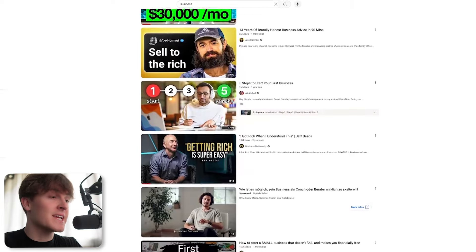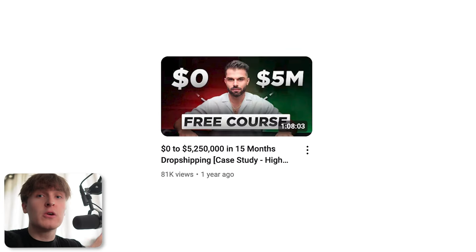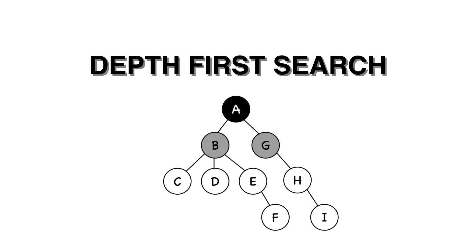Imagine you could see all of the videos that are going viral and all of the YouTube channels that are blowing up — but most importantly, exactly where your target audience is, what videos they are watching, and what videos they want. Imagine you could see absolutely everything. How powerful would that be for you to then know what videos to make to get those people? You can actually do this, and it's by following an algorithm called Depth First Search.